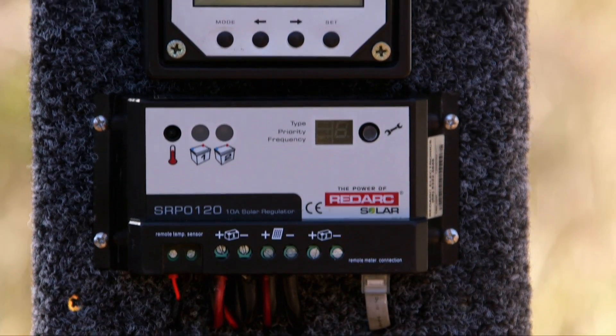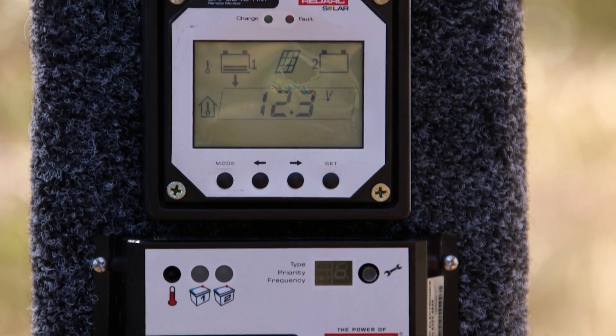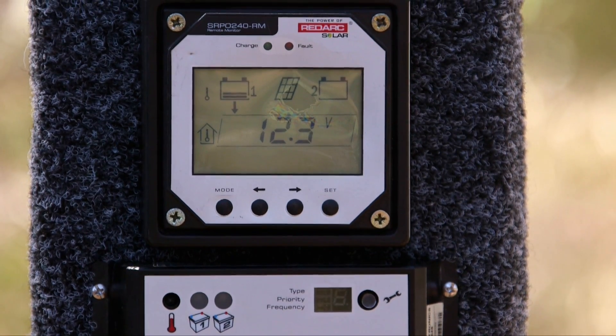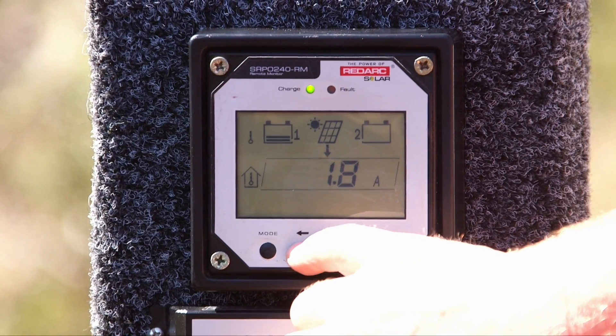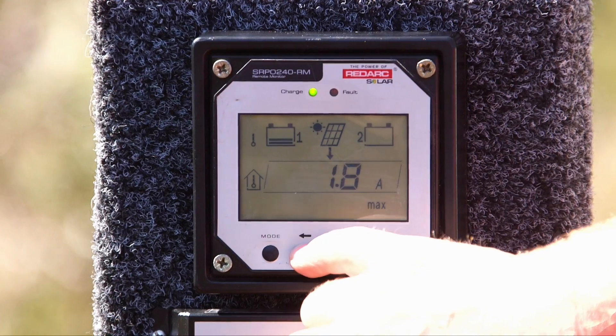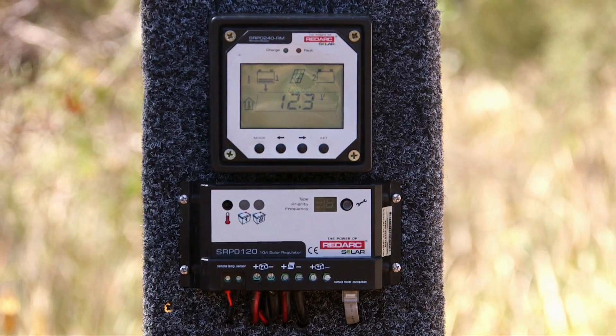Redarc's solar regulators can be used to ensure that the power supplied by your solar panels is the right voltage to charge your house or auxiliary batteries. And Redarc also have a user-friendly remote control monitor which allows you to keep track of what your solar panels are actually producing and the state of your battery charge.